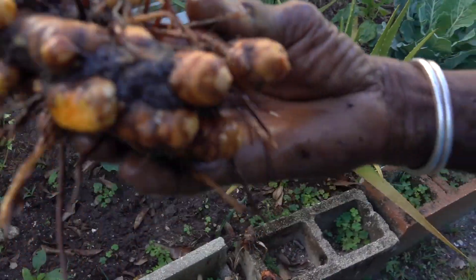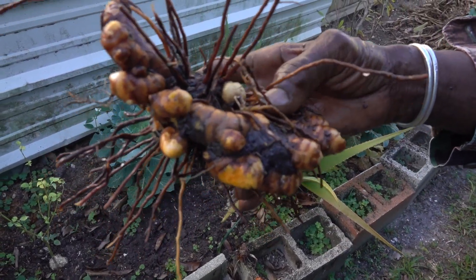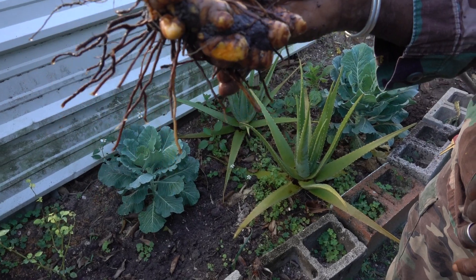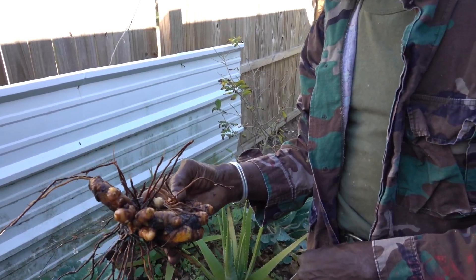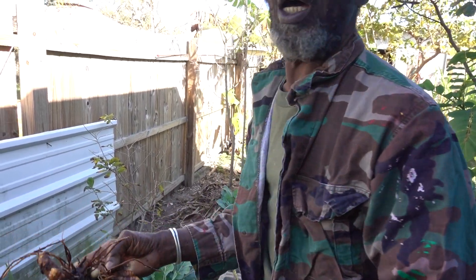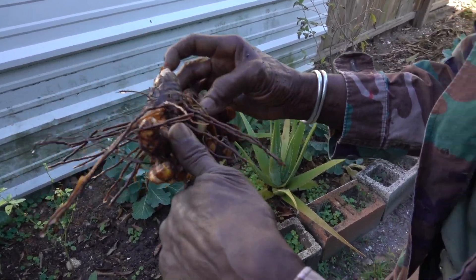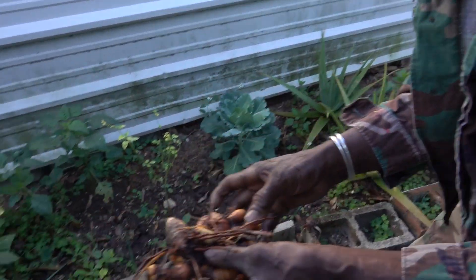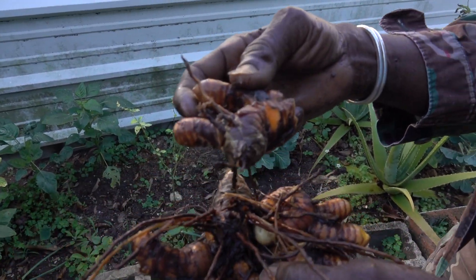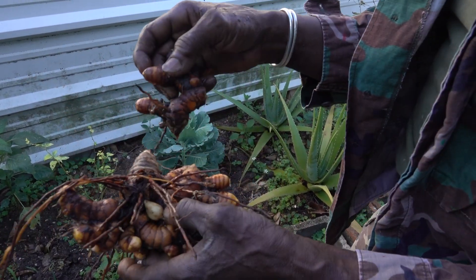Look at there - oh, beautiful turmeric. That's a head right there and then they'll be branches off of them. You break them off, wash them off, and these things have so much antioxidant in them. Everybody can plant them in the backyard. So what comes above ground - it's like a ginger. Little leaves push above the ground.